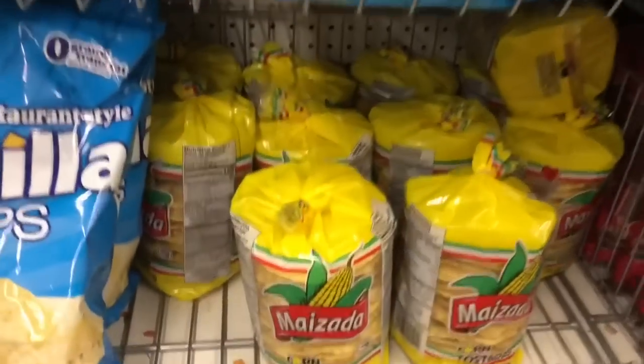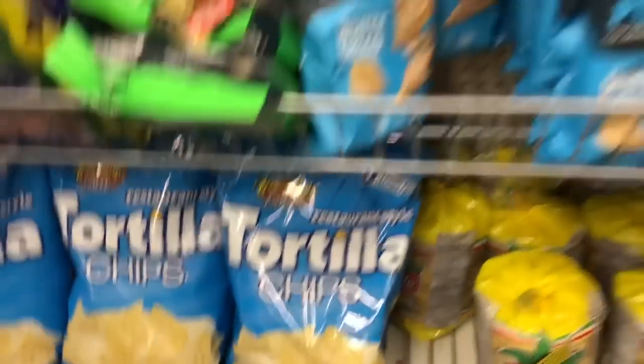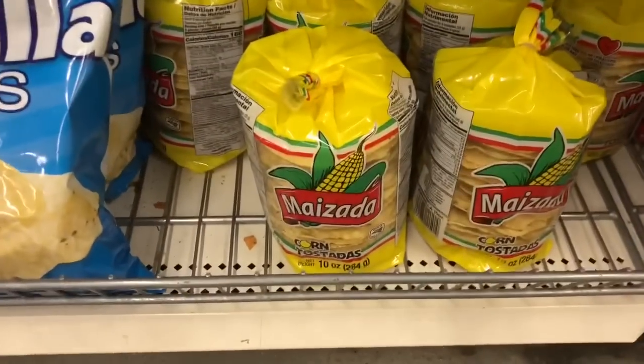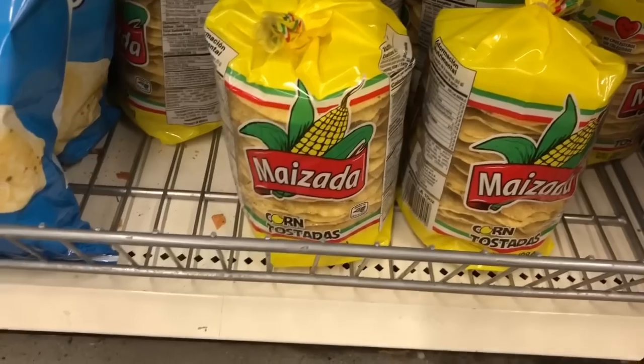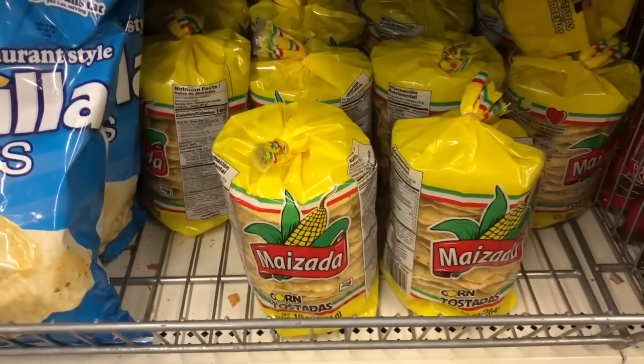Look what I found down here — I was just telling the boys yesterday I wish the Dollar Tree had more of these. Now these are not chips, though y'all have been telling me to crunch them up like tortilla chips and eat them that way too. But these are the Maseca corn tostadas — they were so good. I'm going to grab another pack.